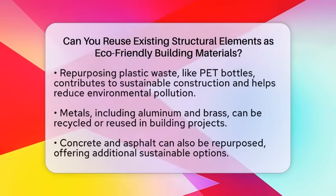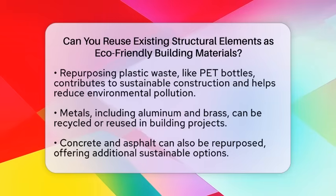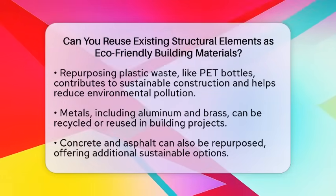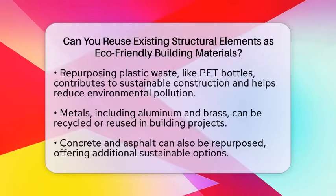Metals like aluminum and brass can be recycled or reused as well. Concrete and asphalt can also be repurposed. Selling scrap building materials not only generates income but also minimizes environmental impact by reducing waste disposal.